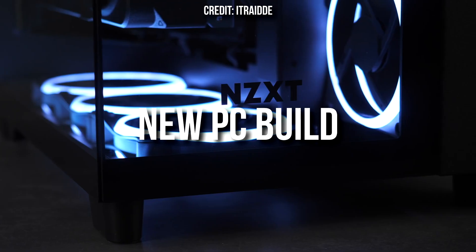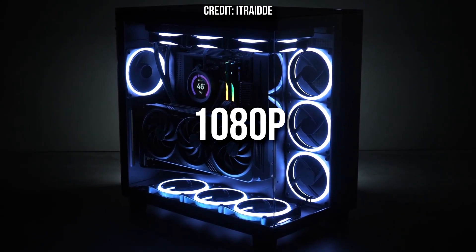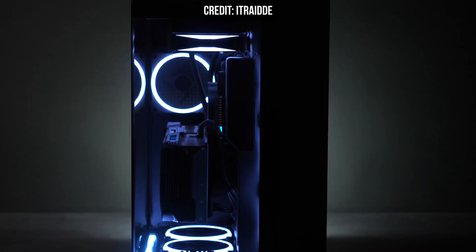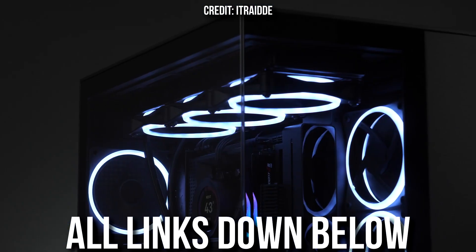If you have around a thousand dollars to spend and you want to buy a new gaming PC build that's going to achieve really smooth performance at 1080p, 1440p, or even 4K resolution, this video is for you. I will show you the perfect $1000 gaming PC build, different alternatives in case you want to spend a bit less or more, and the level of performance you can expect. Links to everything will be down in the video description. My name is Valentino — let's start.